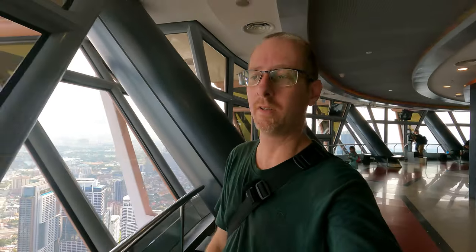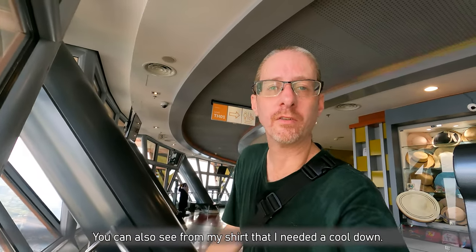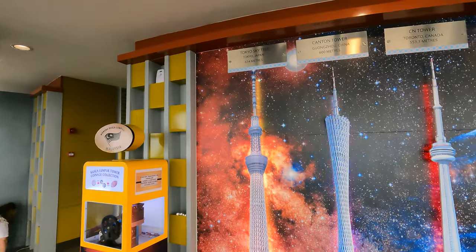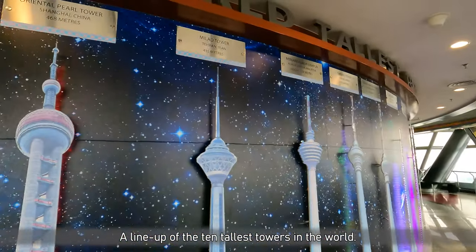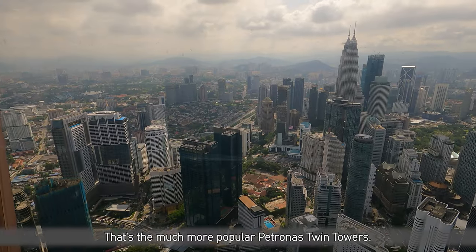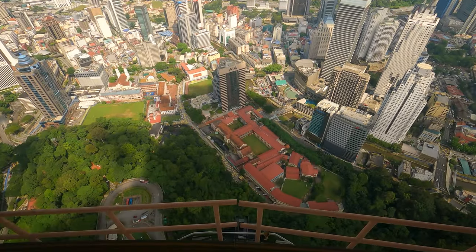So we are at the observation deck, which is 278 meters above ground level. Above us there are still more levels — outside observation and a few restaurants — but I'm not going there because the outside observation is almost twice the price and it's outside again. One of the walls displays the top 10 highest towers in the world — a remarkable number can be found in mainland China. And if we turn around, we have a view of the world-famous Petronas Twin Towers. Looks really old.